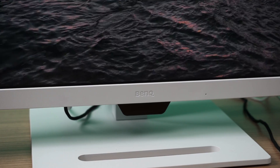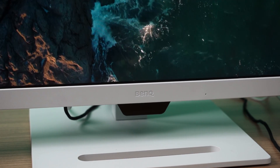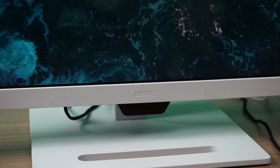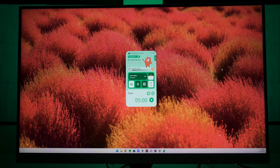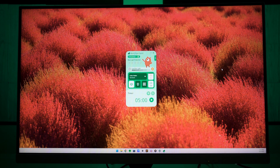You may have also noticed this chin at the bottom of the monitor. It houses the proximity sensor used for the aforementioned distance reminder feature. It also has an ambient light sensor inside for the brightness intelligence feature — it adapts to the brightness level of the surrounding so that the screen brightness won't be too bright or too dim in whatever environment you're in.